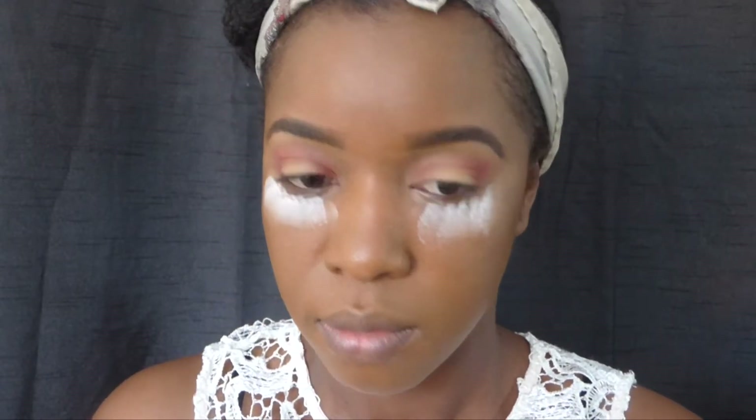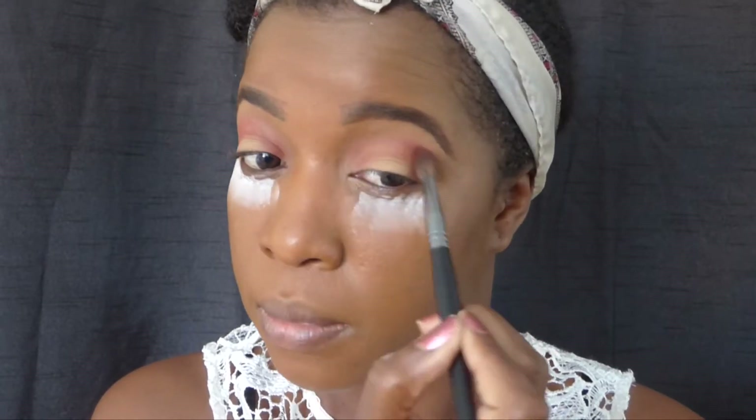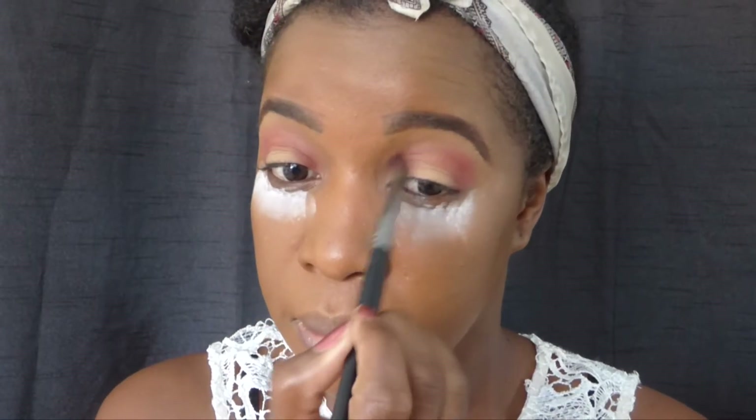What I'm basically going for today is a halo eye, so I'm just going to leave that space in the middle because I'm going to add my shadow and glitter on there.